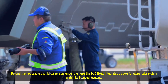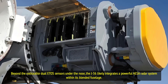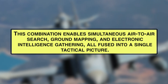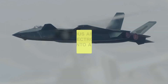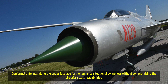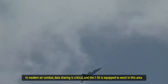Beyond the noticeable dual EOTS sensors under the nose, the J-36 likely integrates a powerful AESA radar system within its blended fuselage. This combination enables simultaneous air-to-air search, ground mapping, and electronic intelligence gathering, all fused into a single tactical picture. Conformal antennas along the upper fuselage further enhance situational awareness without compromising the aircraft's stealth capabilities. In modern air combat, data sharing is critical, and the J-36 is equipped to excel in this area.